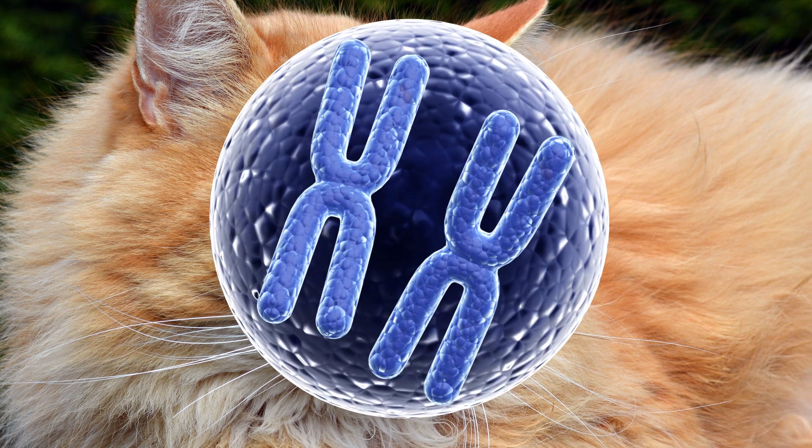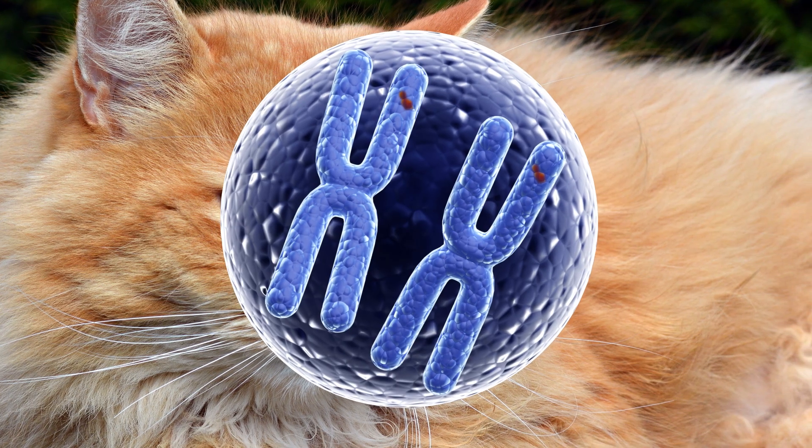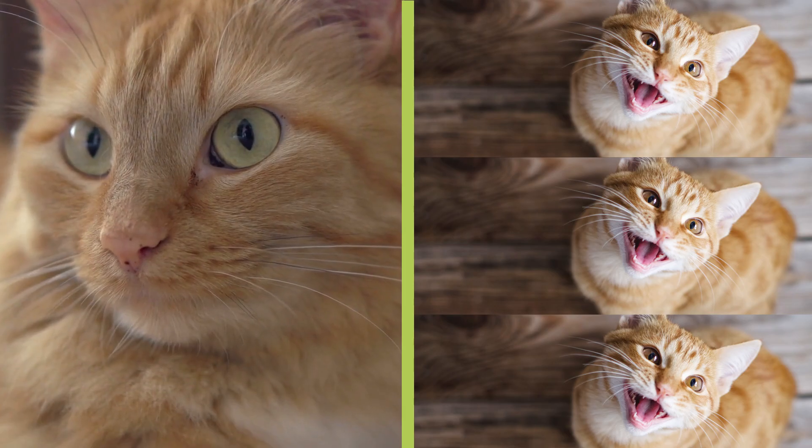Cats with two X chromosomes can have up to two copies of the gene, so need two mutations to be completely orange. Because of this genetic quirk, there are around three males for every one female ginger cat.